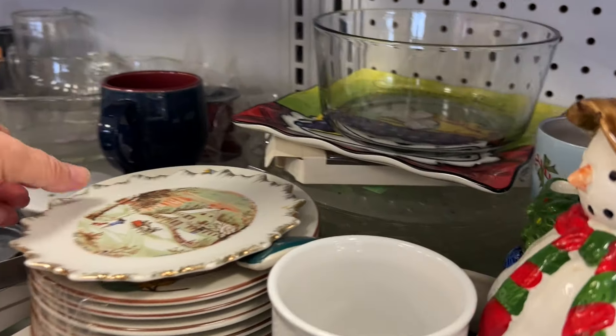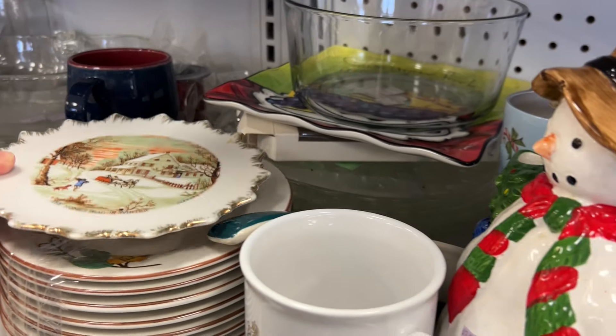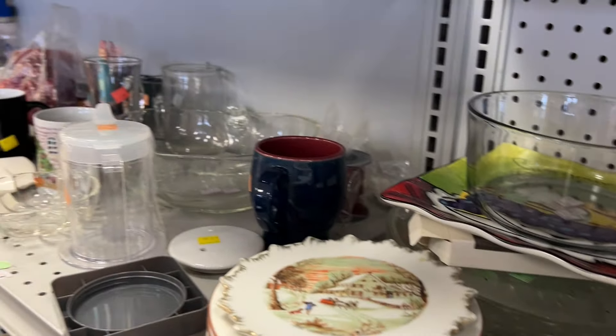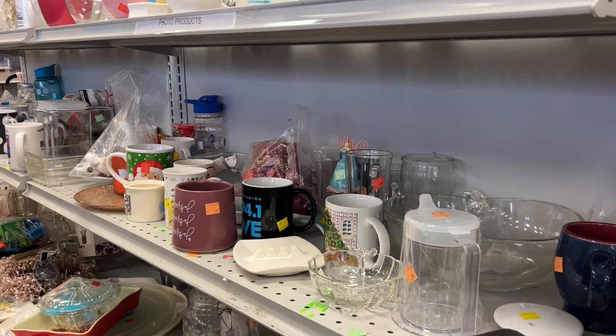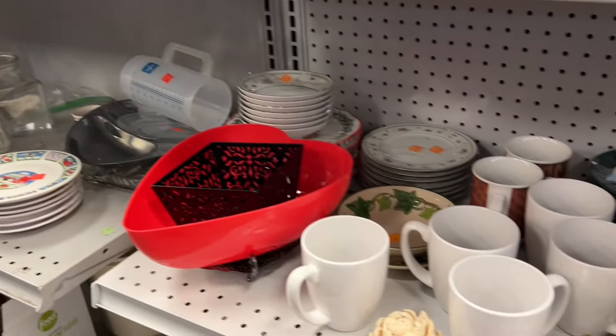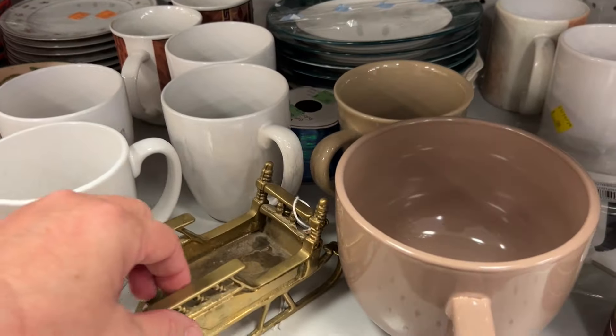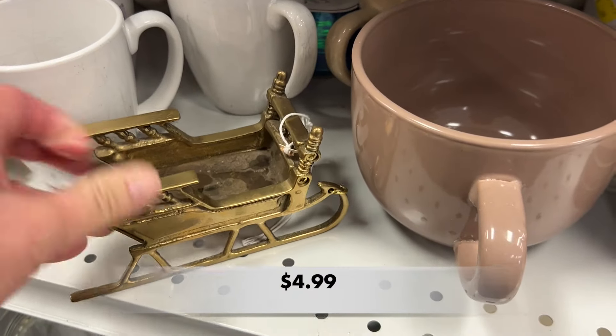I found a Currier and Ives decorative wall plate. And this brass sleigh would be great to use in your decor at Christmas time.